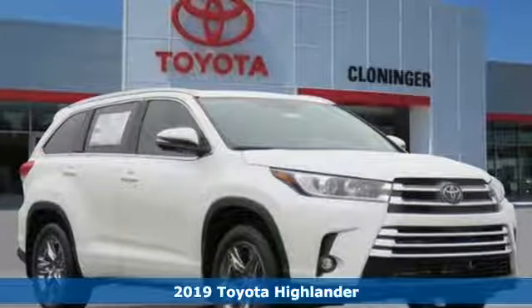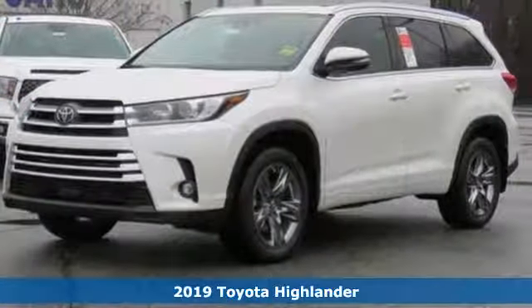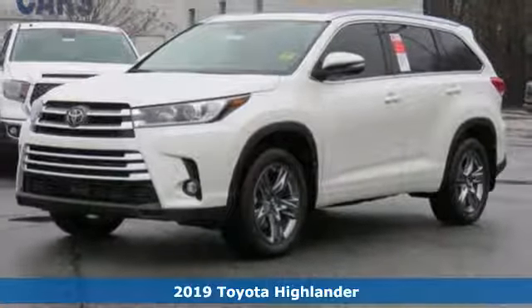It's a new 2019 Toyota Highlander. When you're looking for comfort, convenience and quality, you think Toyota.